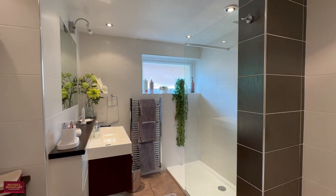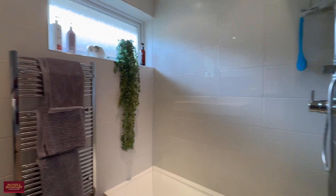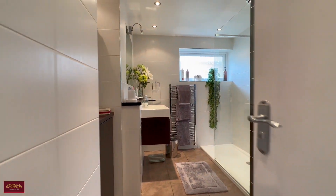The three bedrooms are serviced by this very plush modern family bathroom. It's got a big double shower, a separate toilet, and modern finishing and masonry throughout.